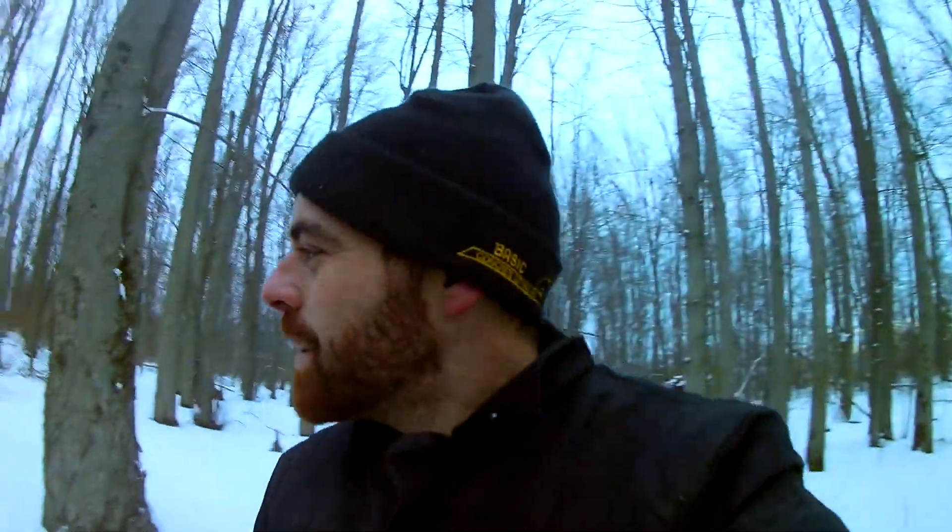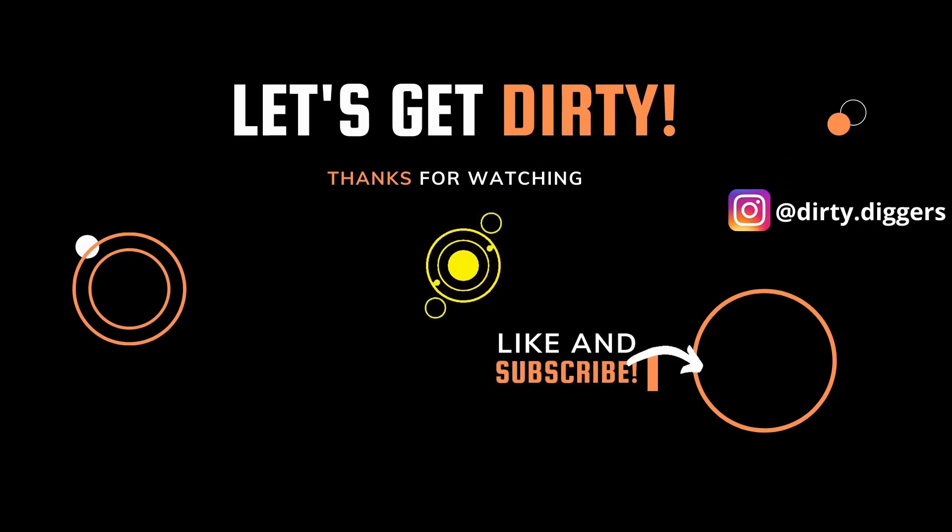Hope you guys are too — probably not as excited as I am, but anyways, that was something. Wasn't expecting that. Alright guys, I hope you enjoyed watching that. If you did, please drop a thumbs up. Subscribe if you're new — hopefully not for more content like this because I don't want to be doing this again — but for other digging content. Thanks for coming through this with me and we'll catch you next time. Bye.